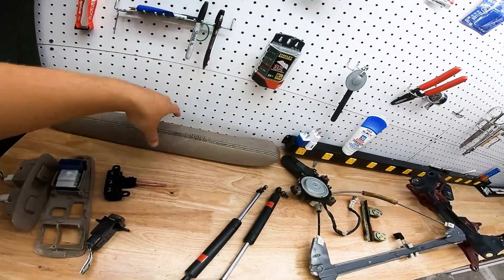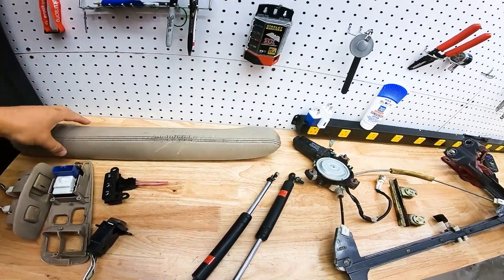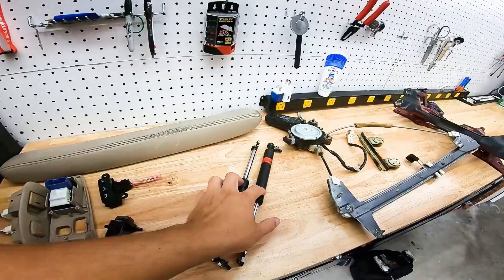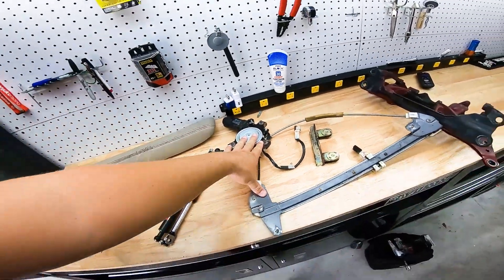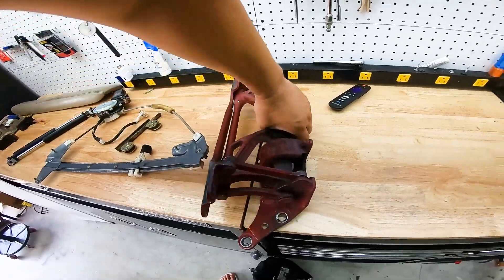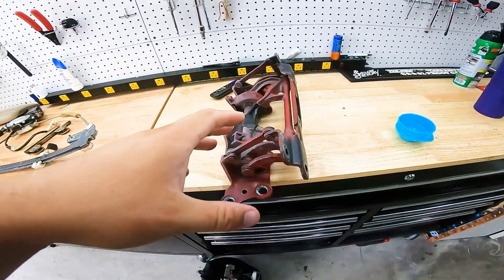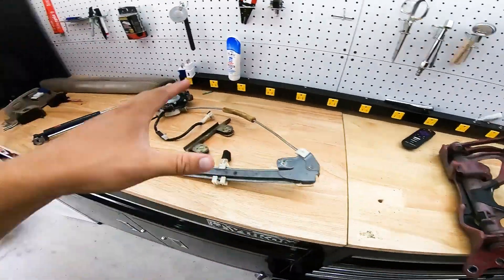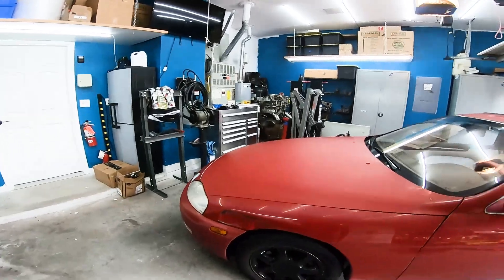Here are the parts we got from the junkyard. This door panel armrest for the driver's side — I only paid like four bucks for it and it's better than the one on here. Some trunk struts, a window motor and regulator I pulled from the junkyard, and — the big one — the door hinge. It felt pretty good when I was at the junkyard, and it happens to be the same color. We're going to get this hinge on and the motor into place.